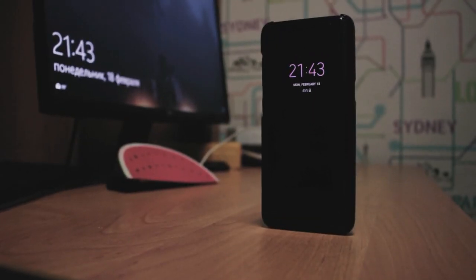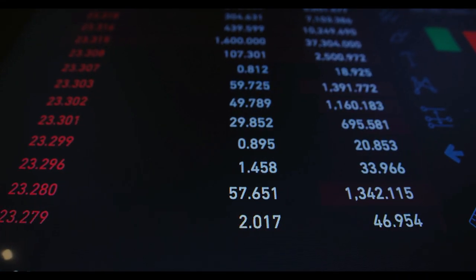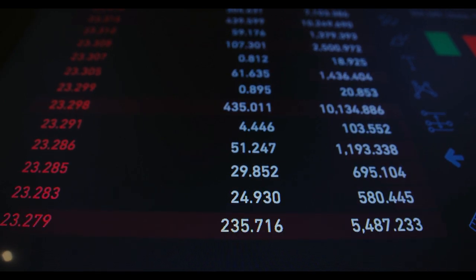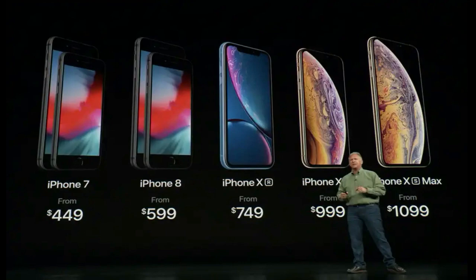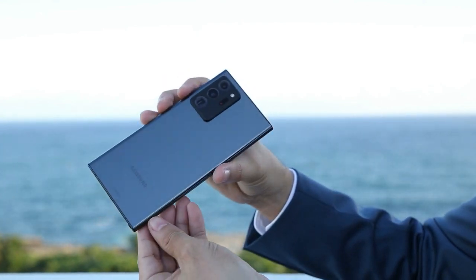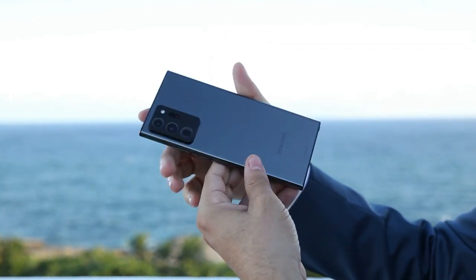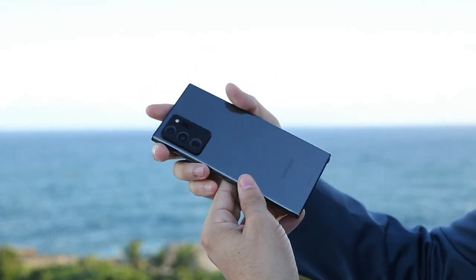Price and Value for Money: Perhaps the simplest difference between iPhones and Samsung's flagships is the price. While Apple fans might disagree, at first glance you might think iPhones are overpriced, especially if you're new to the Apple ecosystem. Samsung flagships, while still far from cheap, tend to offer better value for money, and since Samsung has such a wide range of smartphone options, you can expect to find a good deal whatever your budget.